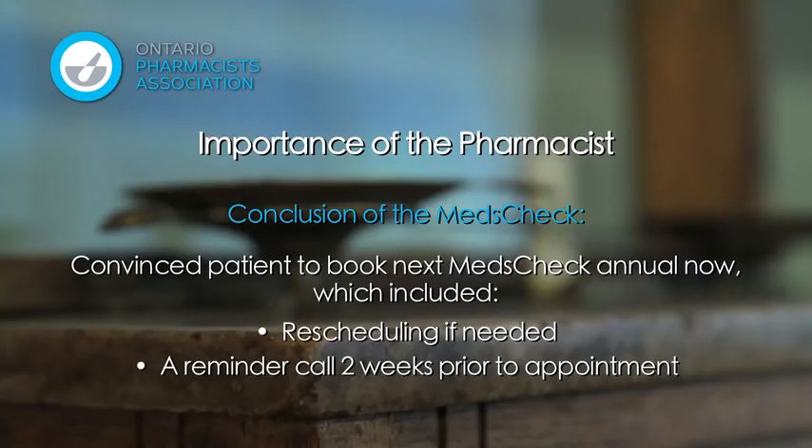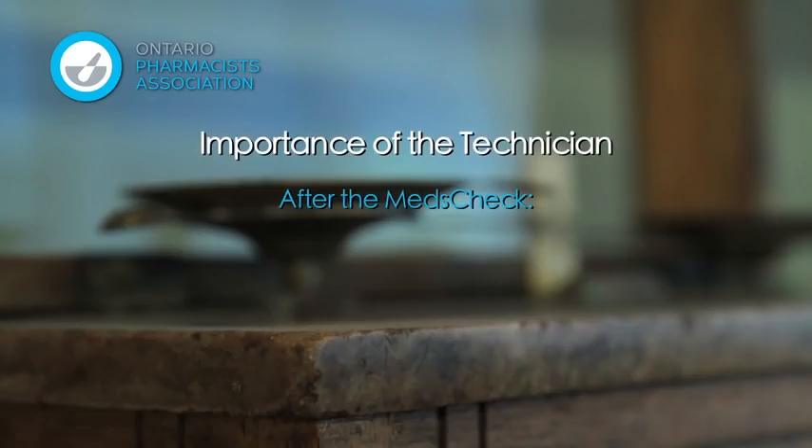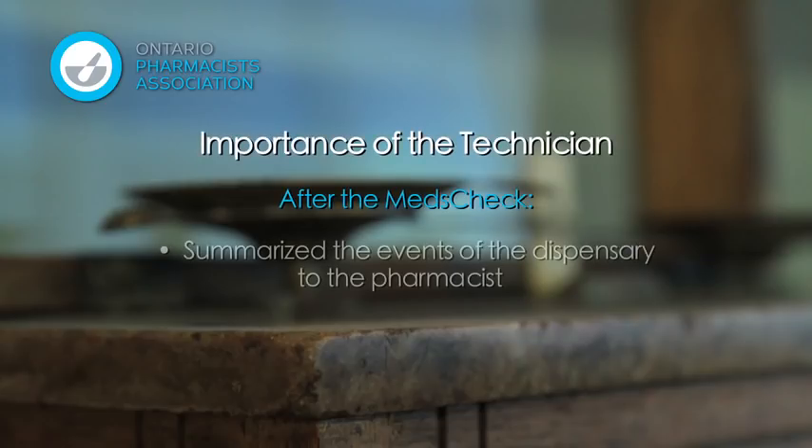Iris concluded the meds check appointment by informing Cynthia of the possibility of a meds check follow-up appointment if changes occurred on her medication list prior to her next meds check annual. Once back in the dispensary, Iris engaged Jane to get a summary of everything that had happened while she was in the meds check appointment with Cynthia.